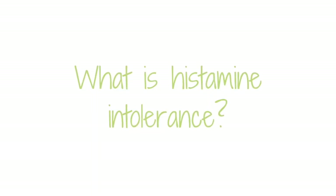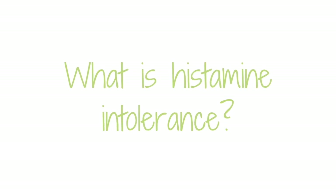Let's start by defining histamine intolerance. Basically, histamine intolerance is when you have a reaction to either histamine foods or to something that's triggering a histamine response in your environment, things like dust or pollen.